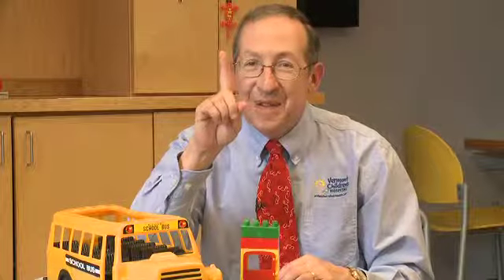This is pediatrician Dr. Lewis First from Vermont Children's Hospital at Fletcher Allen, wishing you the happiest of holidays and reminding you to always be first with your kids.